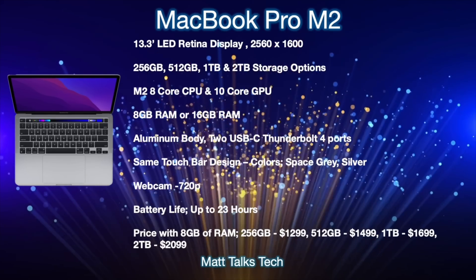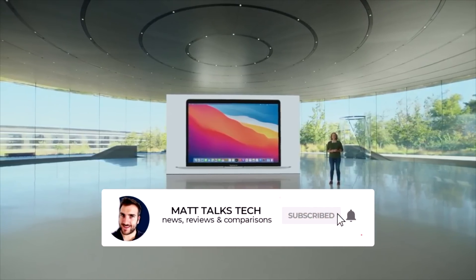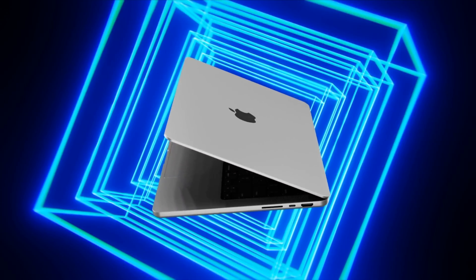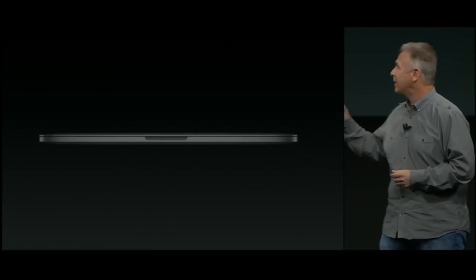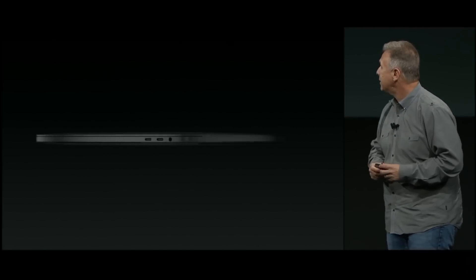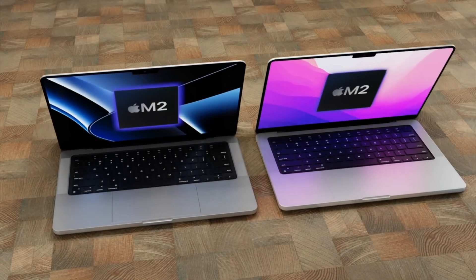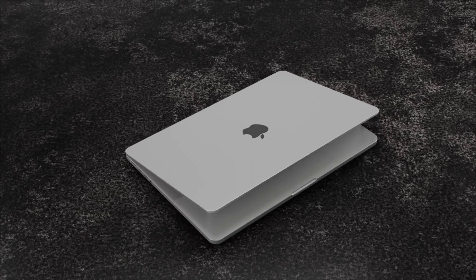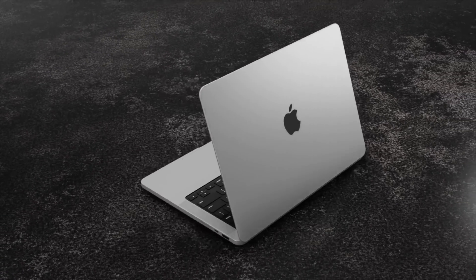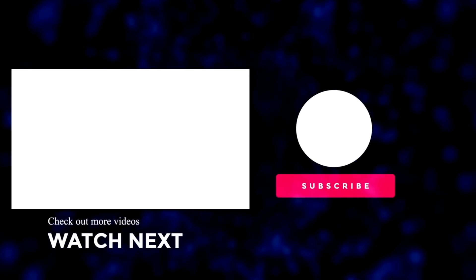In my opinion, it's really exciting that Apple are bringing the next generation of chipsets to their devices, though I do have some questions around the design and whether Apple need to make some changes there. If you enjoyed watching this video, please like it, and if you want to hear the latest Apple news, reviews, and comparisons, make sure you hit the subscribe button followed by the notification bell. Until next time, see you soon.